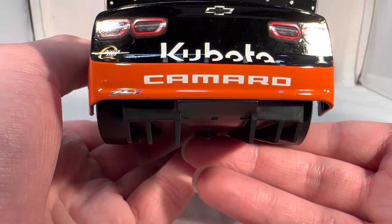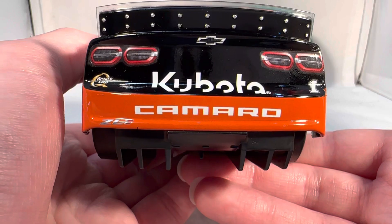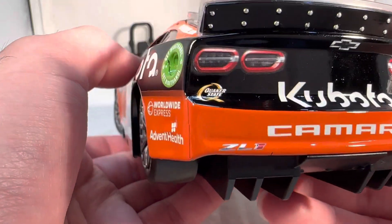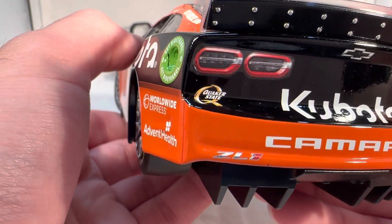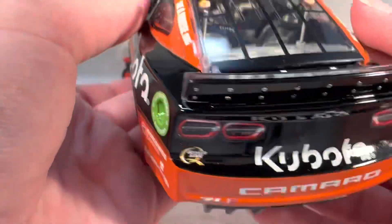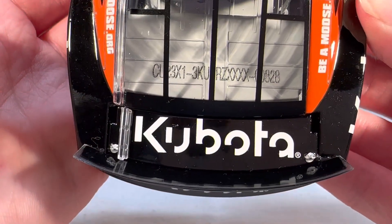On the back you've got Chevrolet Camaro ZL1, Kubota, Quaker State, and number one. I guess that is a good sign that they were actually able to get Quaker State on the diecast — I was curious if they were going to be able to add that or not, because that kind of came in late. On the deck lid and the roof you have Kubota. This is number 828.